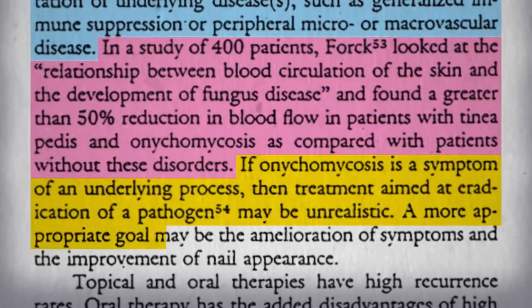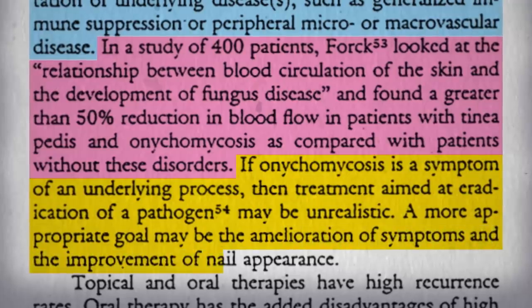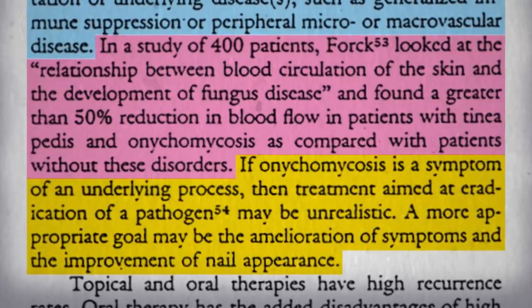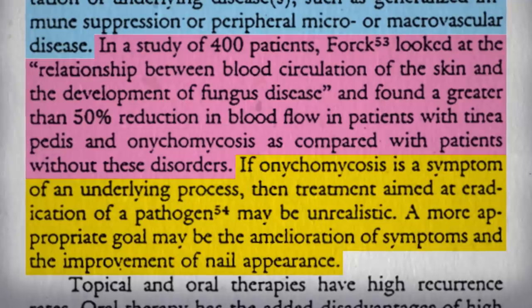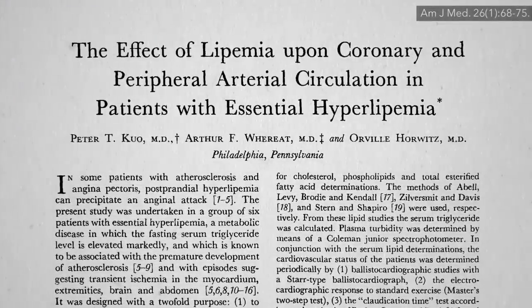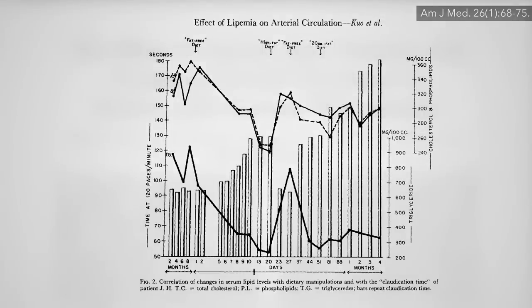A more appropriate goal then may be to just give up and live with it. But wait — if it's a circulation problem, why not instead improve the circulation? We've known since the 1950s that you can effectively switch peripheral artery circulation on and off like a light switch within days by switching people between a low-fat plant-based diet and a more conventional diet that contributed to the problem in the first place.